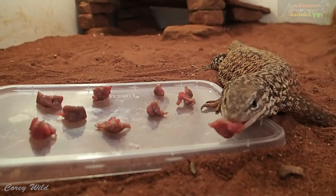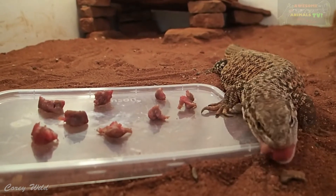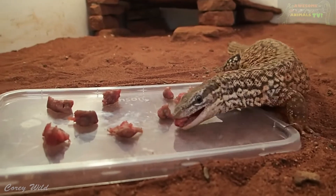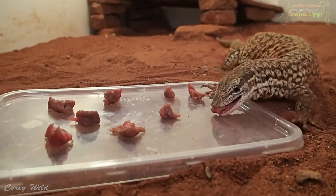It's a little spiny tail monitor, and he doesn't care too much for fruits and vegetables. He loves little pinky mice and rats, mincemeat. Strictly carnivorous.